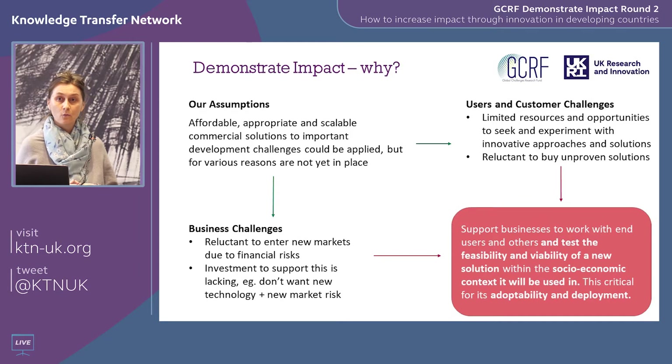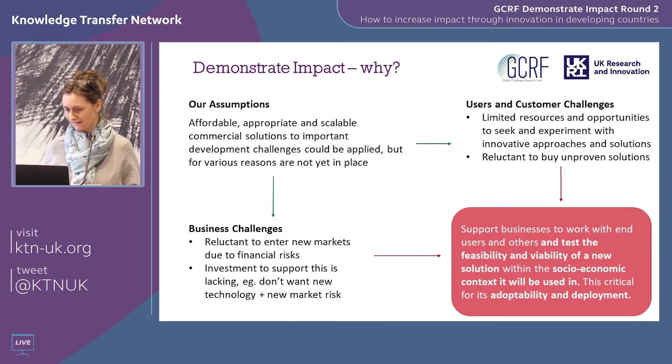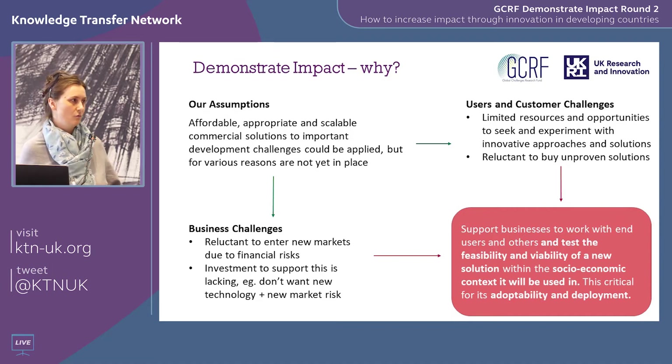Why did we launch Demonstrate Impact? We believe there are affordable, innovative, appropriate solutions to global challenges in developing countries, but they're not always being applied. One of the biggest factors is risk. Businesses may feel it's too risky to launch a new product or service in a developing country. Investors may think it's too risky to back a new innovation, and customers and users may be reluctant to adopt unproven products. So essentially, Demonstrate Impact is a de-risking mechanism.